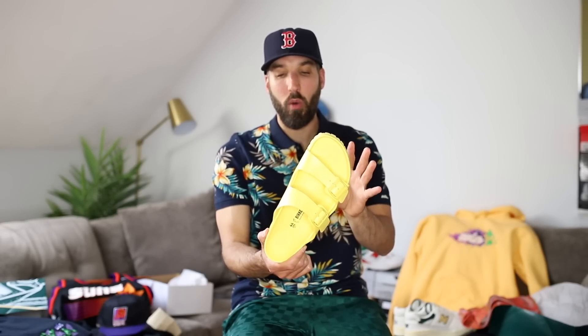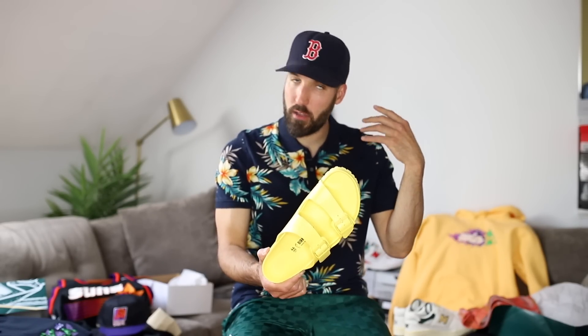As far as slides go, these are where it's at — so many different color options. The colors have got to be popping. This yellow just grabs your attention and I like that.